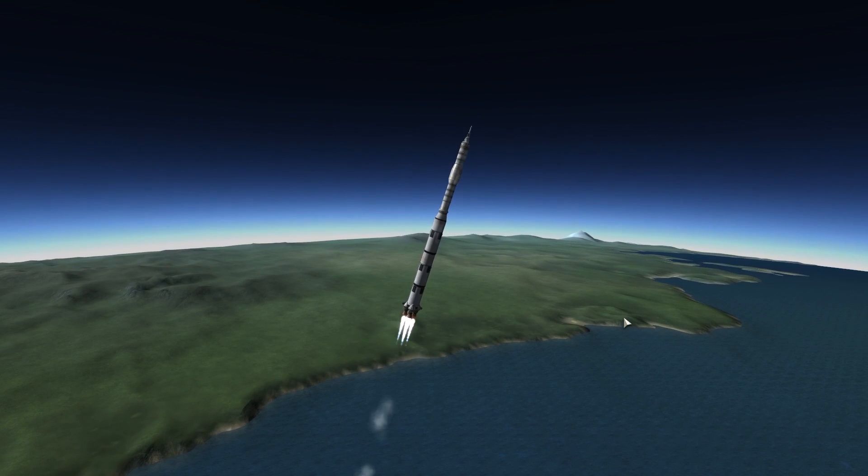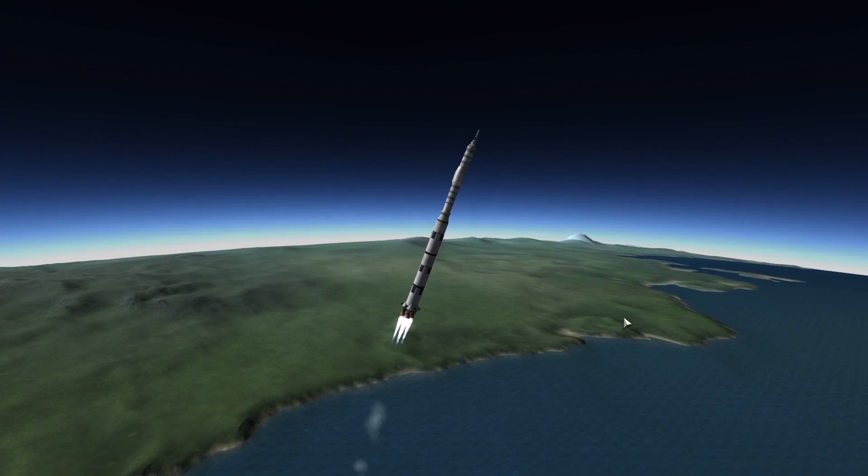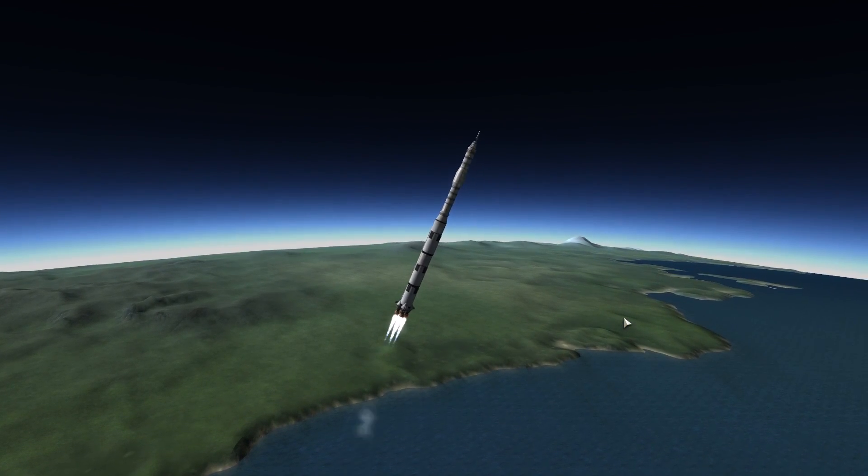We've got a roll program. Neil Armstrong reporting the roll and pitch program, which puts Apollo 11 on a proper heading. Downrange 35 miles, 30 miles high. Standing by for the outboard engine cut down now.